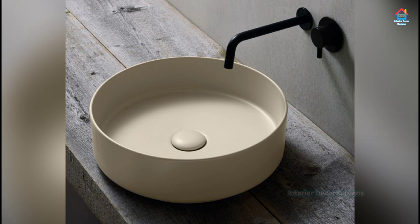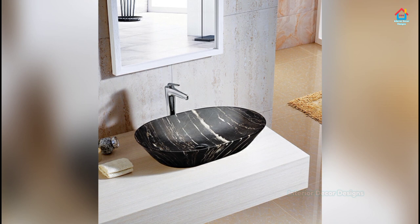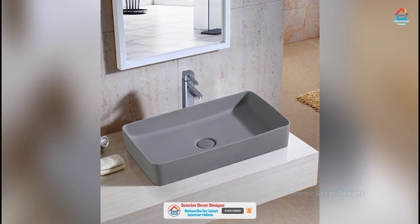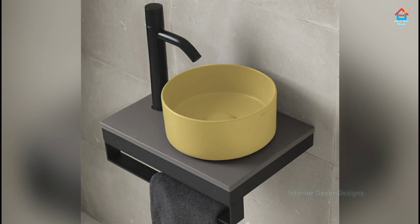A sink cabinet underneath is generally considered a mandatory part of every bathroom, and that is exactly where you can make an individual choice that is custom fit to your residence and will serve you well. Floating sink and cabinet designs are all the rage currently, thanks to the many advantages they offer. The beauty of a floating sink cabinet in the bathroom is that it lends a sense of authenticity to the modern theme in your interior.